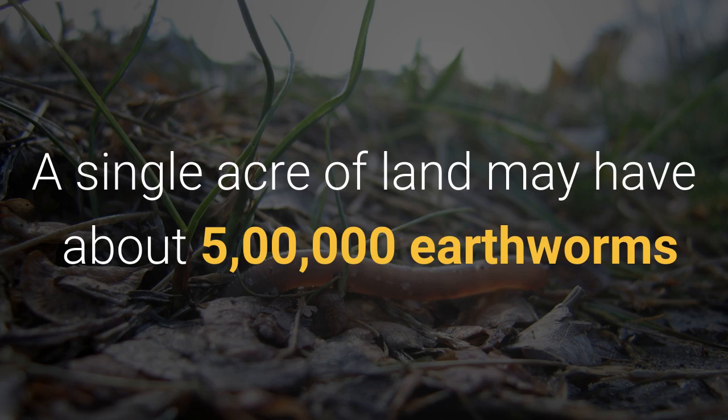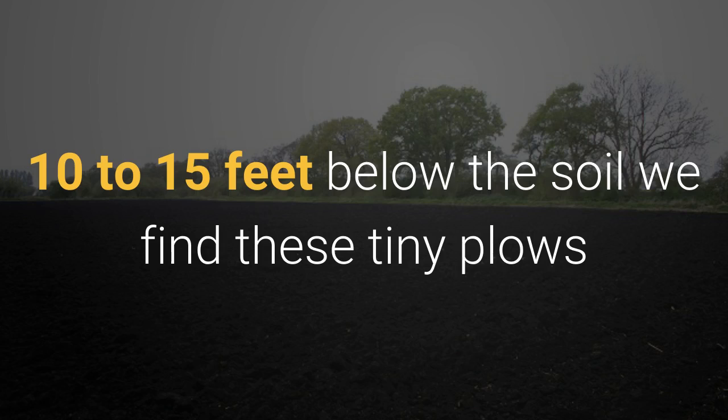A single acre of land may have about 5 lakh earthworms, 10 to 15 feet below the soil — we find these little ploughs.